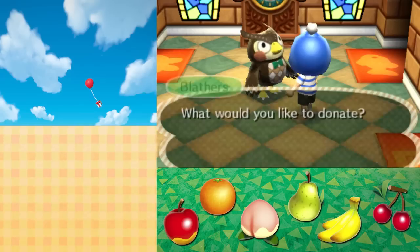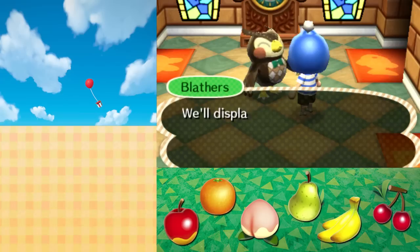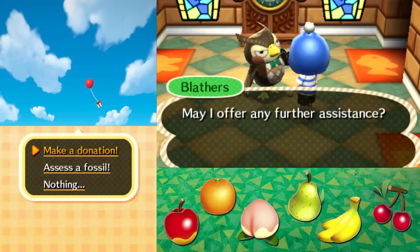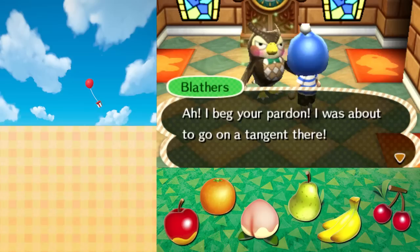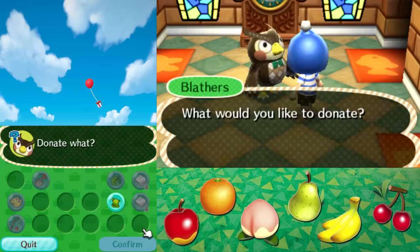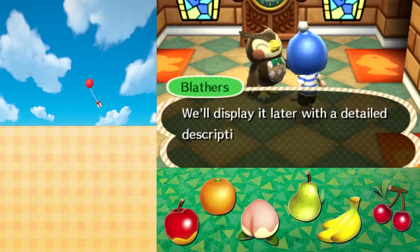Let's go one by one because I want to hear the descriptions. Oh ho, a killifish, is it? The killifish reminds me of a time when I was still in my baby feathers. I'll play it later with a detailed description, so please come back to see me. So I can get a more detailed description if I go look at it - that's cool. Let's just keep giving him stuff. I'll give him the tadpole. Eccentric mayor is just catching amphibians. A tadpole, is it? The tadpole reminds me of a time when I was still in my baby feathers. So I can go look at the detailed descriptions later. I just want to donate all these at once, and then if I want to look at the descriptions I can do that. Give me the frog - he keeps talking about his baby feathers when he was a fledgling.